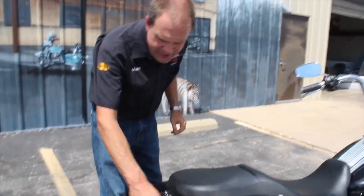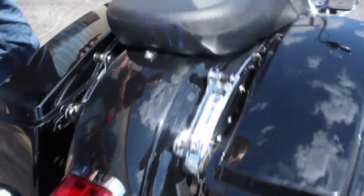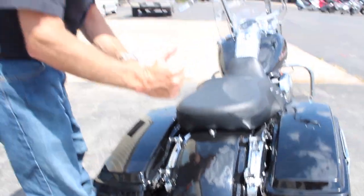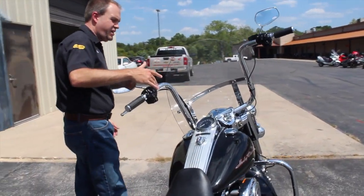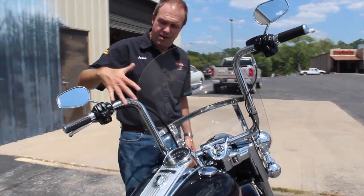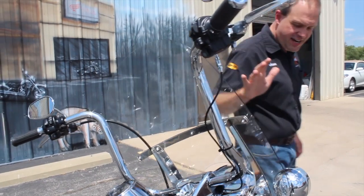You'll notice it has the four-point docking hardware on here, so if you want to do a backrest, luggage rack, or even go ahead and buy the touring pack, it all just snaps right into place — no big deal. And probably the most expensive add-on was the 16-inch 8-hanger handlebars, with the cables all internally wired. Beautiful job done on this — high dollar.